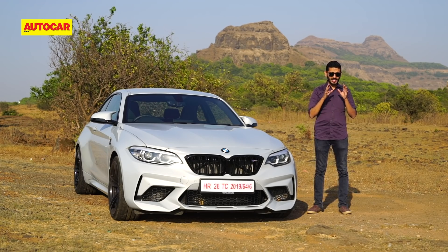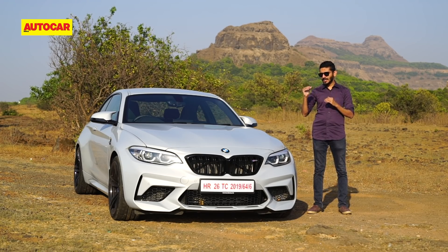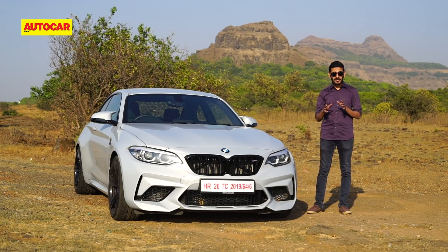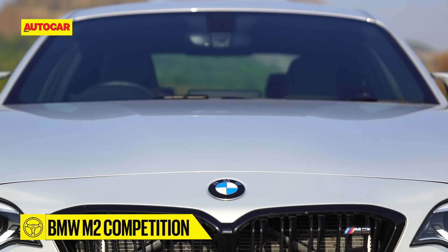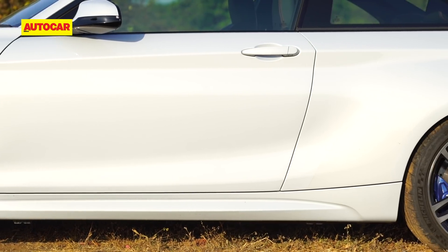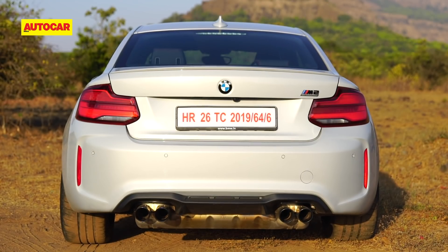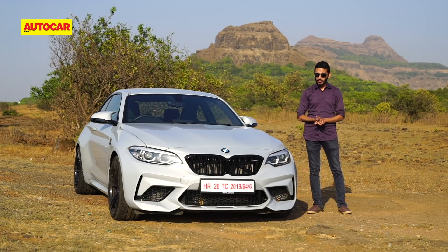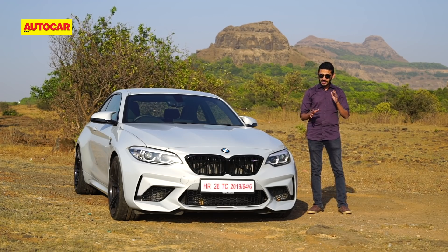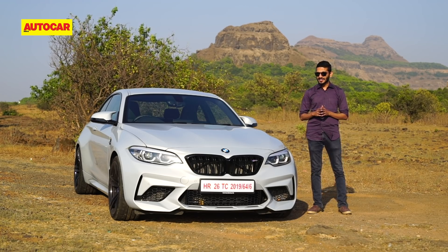Usually, to bridge the gap between its mainstream models — for example a 330i — and its high-performance models — for example an M3 — a luxury car maker would introduce a mid-performance model, which in this case should have been the M340i. But BMW didn't launch that car; they launched this M2 Competition instead. And I'm glad that's what they did, because this is an altogether more focused performance car. In fact, the performance and driving pleasure it offers is right up there, very close to an M3 or an M4. At this price, there are rivals that do some things better, but if you were in the market for an M3 or an M4, I would highly recommend considering one of these first.